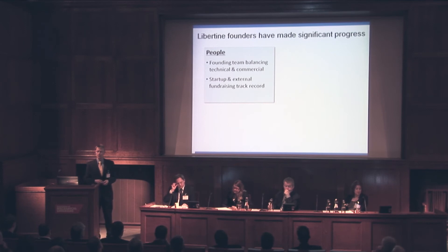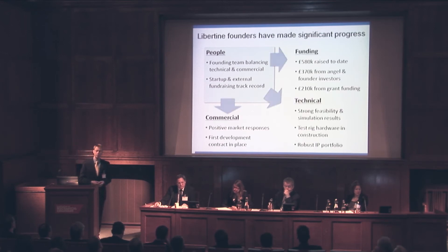We have a strong founding team — all of our founders are engineers. My background is in new product development, business development, and strategy consulting. Our chairman used to be a main board director at Greco and has a strong track record in building high-growth technology businesses. Since startup, we've raised over half a million pounds, applied that funding to get strong independent technical validation from recognised and credible technology partners, built test hardware, and built a very robust IP portfolio. We've also had good market feedback, useful letters of support, and our first commercial technical development contract that will generate revenues for us this year.